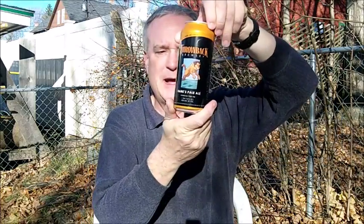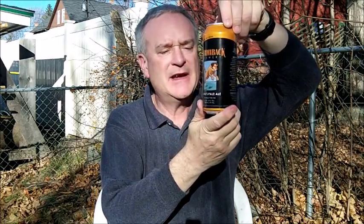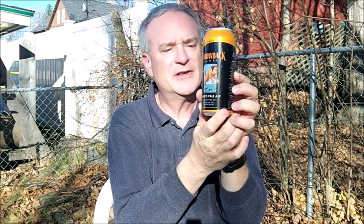From Northampton, New Hampshire, Throwback Brewery — this is Hank's Pale Ale. It has an alcohol by volume of 4.8% ABV. And like so many other craft breweries around New Hampshire and around the country, Throwback began canning their beer this year in 2016.